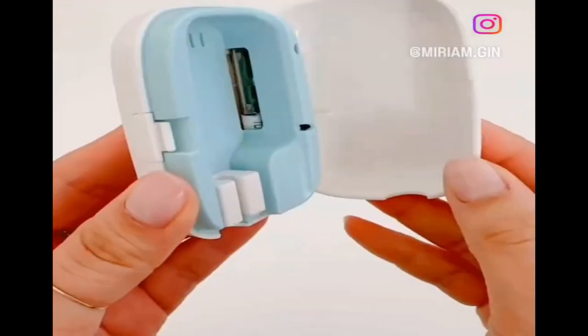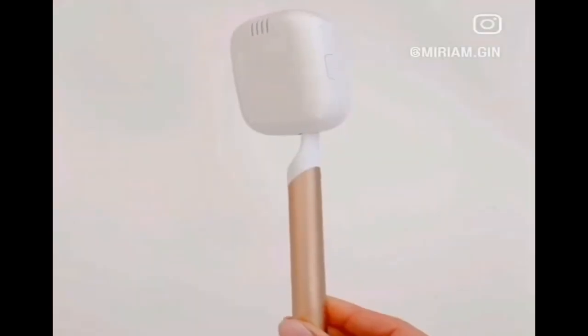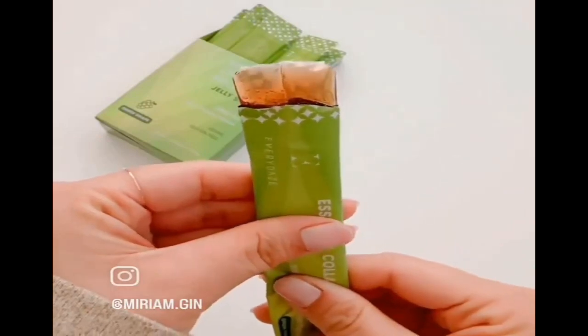With my portable toothbrush sanitizer, once the lid is closed the UV light will turn on for five minutes to sanitize your toothbrush. Next are my favorite collagen jelly sticks — they taste great, and I eat one a day for a quick collagen boost.